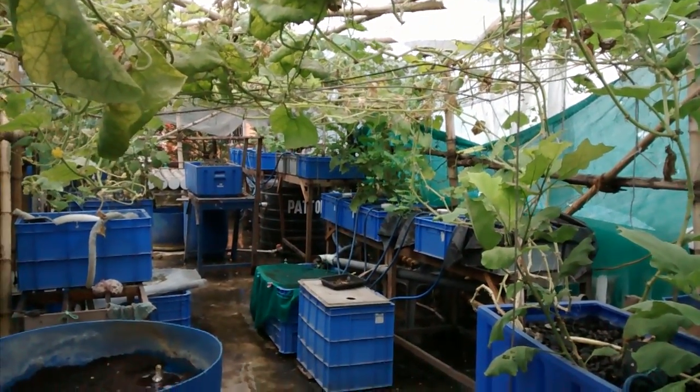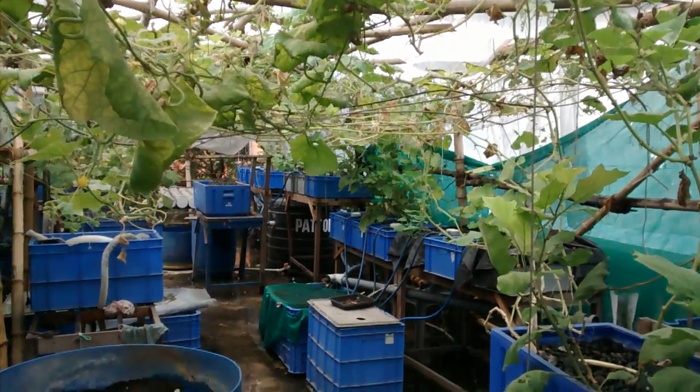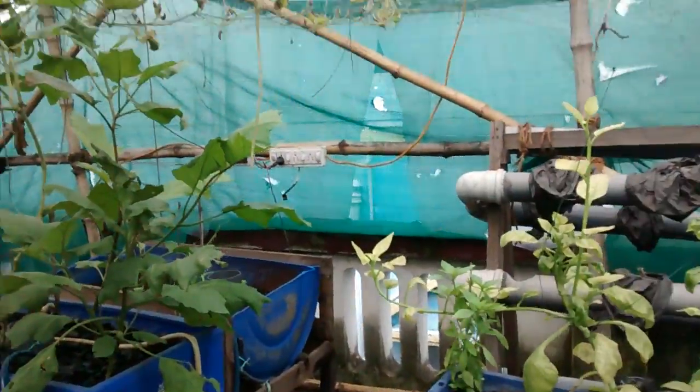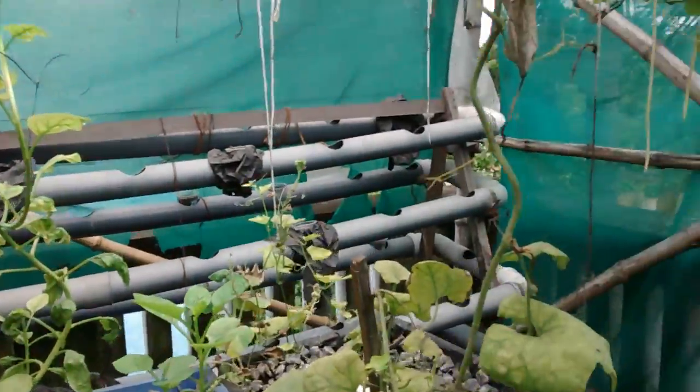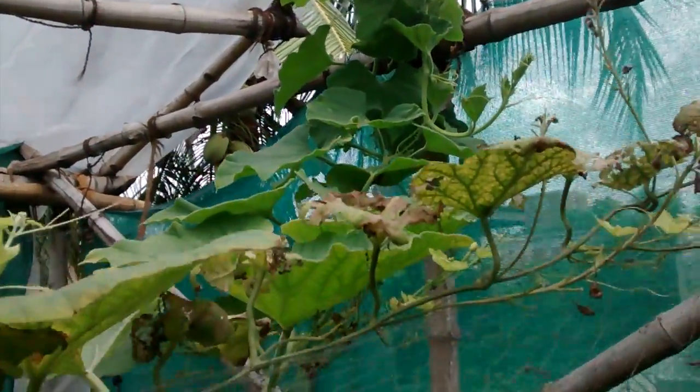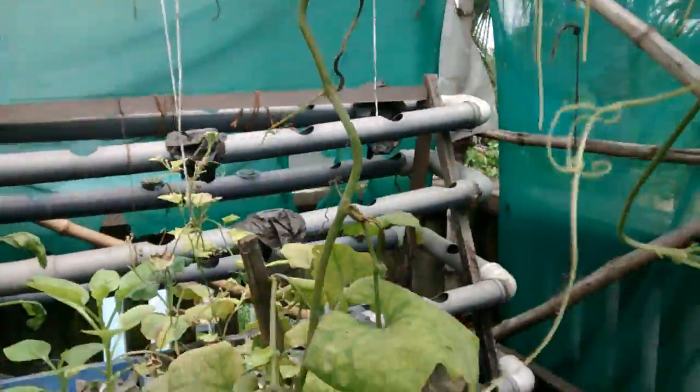Good morning all, welcome to rainy Kolkata. We're bang in the middle of the monsoon and the overgrowth garden is wet and raggedy, but we have lots of growth. As you can see, we have lovely cords growing and the roof is looking pretty green.